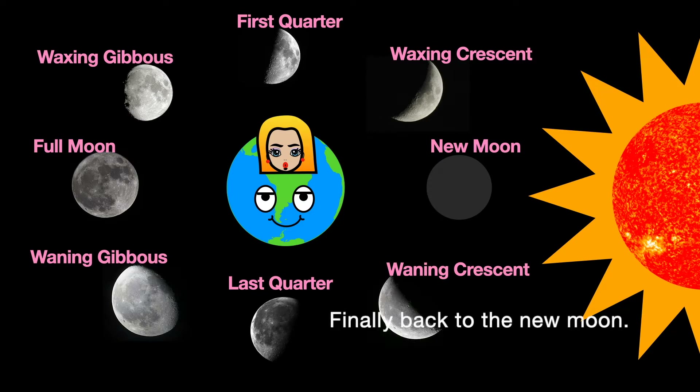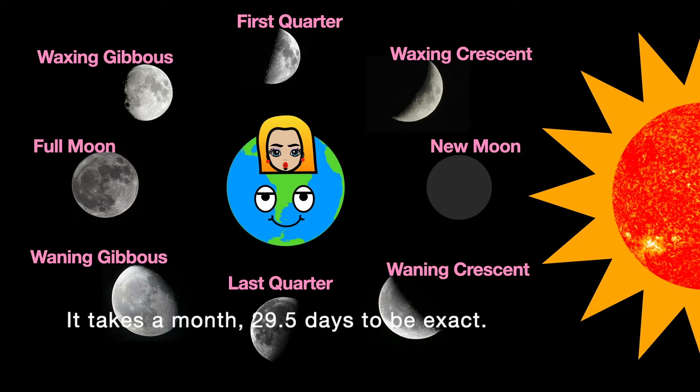Finally, back to the new moon. It takes a month — 29.5 days to be exact — to complete the cycle.